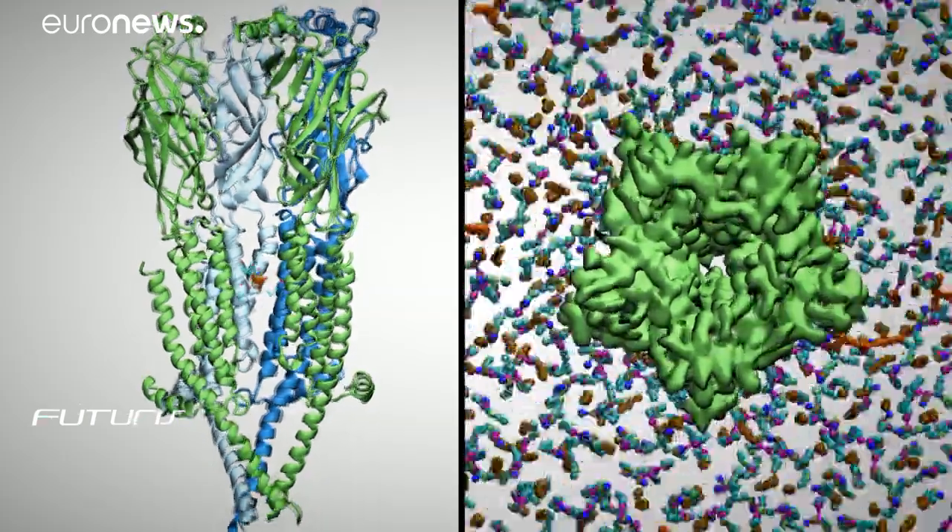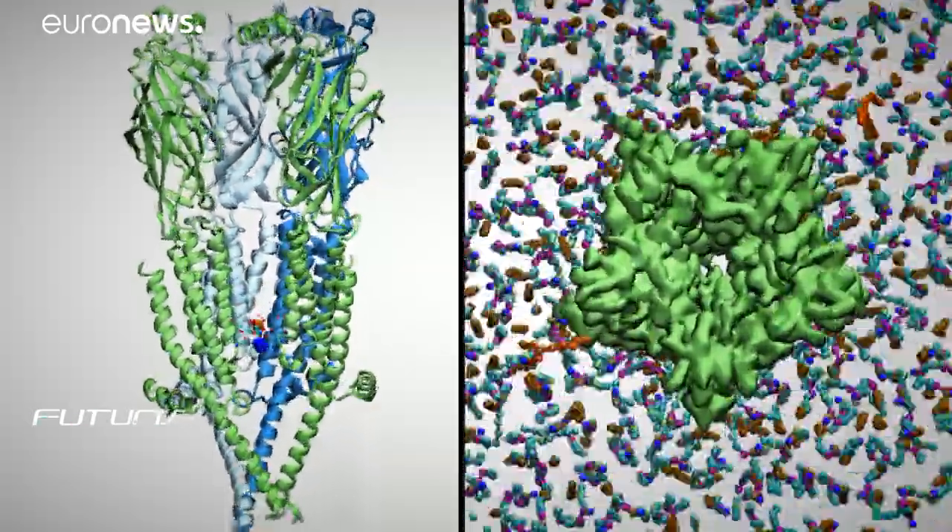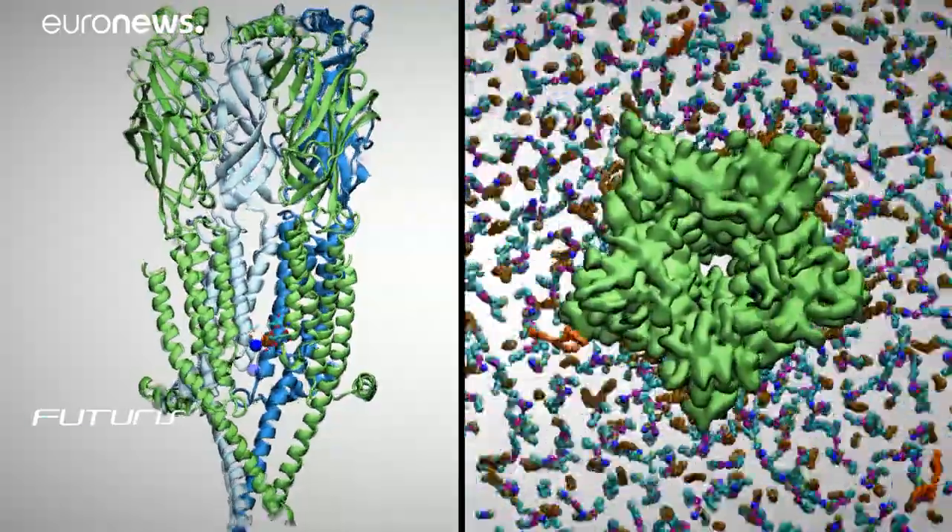So will supercomputers ever help to design tomorrow's treatments or vaccines? Scientists at this European research project say it's just a matter of time. Give this five or ten years — in the future, computers are going to be the main driving force for identifying new drugs when we need to find them in weeks or months. We're not quite there yet, but the work that's happening all over Europe is gradually contributing to it.